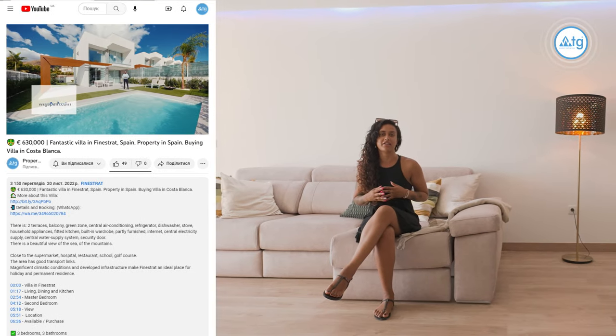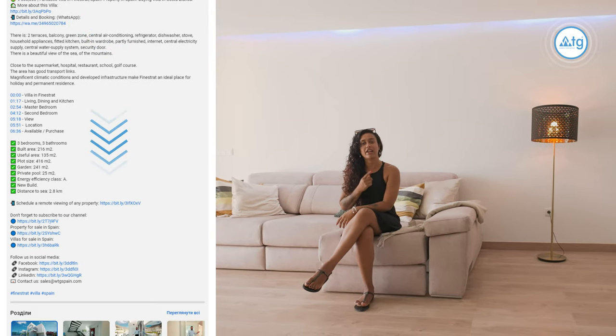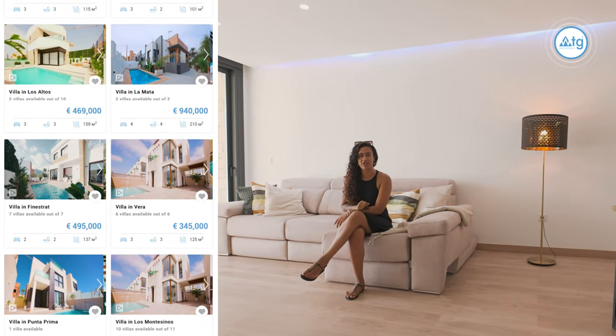Before we continue our tour, I'd just like to remind you that you can use our free remote real estate tour service. Just click on the link in the video description and head to our website WTGSpain.com and click on the property you'd like to view.